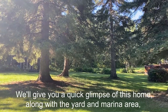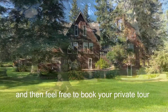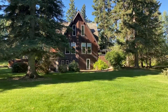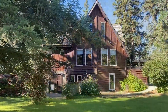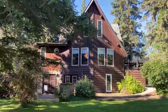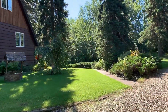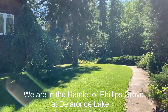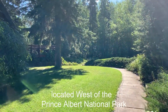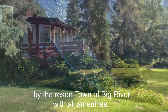We'll give you a quick glimpse of this home along with the yard and marina area, and then feel free to book your private tour. We are in the hamlet of Phillips Grove at Dellerond Lake, located west of the Prince Albert National Park by the resort town of Big River with all amenities.